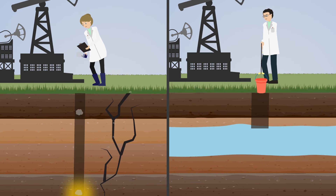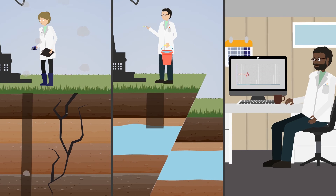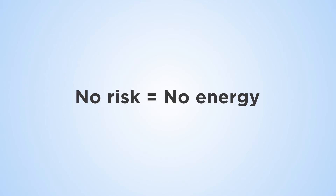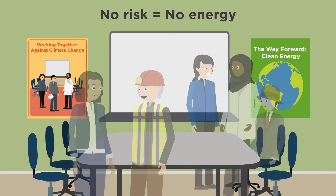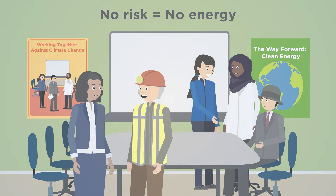Water is one of our most precious resources. We monitor leaks to the water table to protect groundwater for future generations. Below the surface, we monitor potentially damaging seismic activity. Without risk, we're without energy. But by developing and sharing best practice with industry and policy makers, Science for Clean Energy is facilitating clean energy for a more sustainable future.